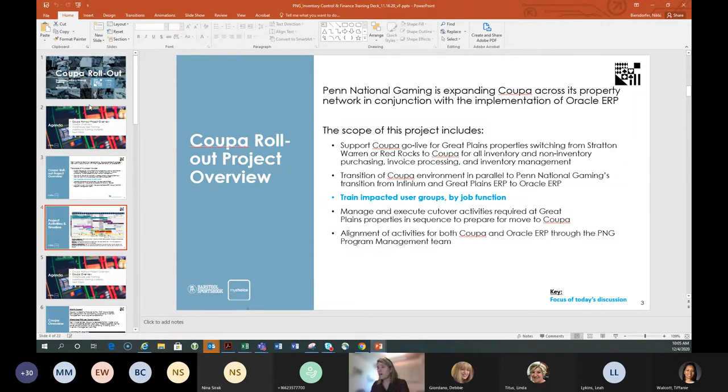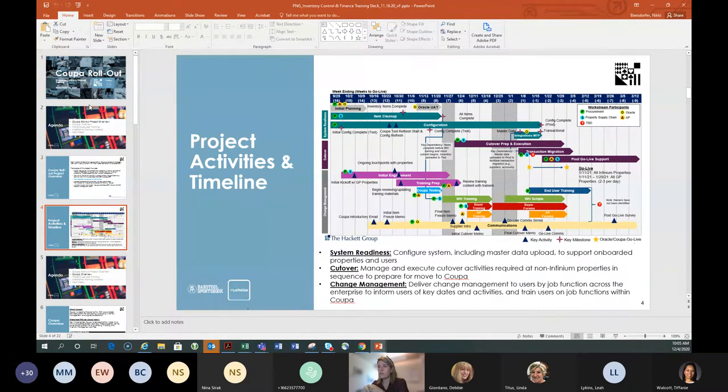Next week we get into a lot more training. Buyers will start training, Jerry Lynch at the service center will start AP training for all AP folks, warehouse training started this week and continues into next week. I'll actually be in Las Vegas next week teaching warehouse staff how Coupa works in person. We also have a bunch of communications going out, and we're starting our cutover prep — your properties will have weekly cutover meetings, led by your procurement folks, starting after their kickoff meeting Monday or Tuesday.